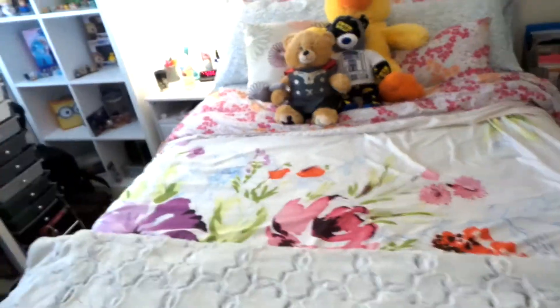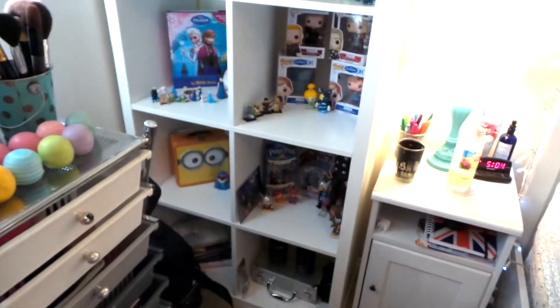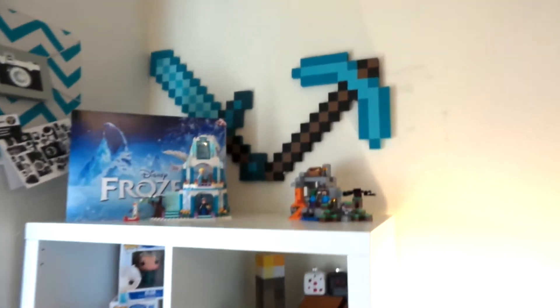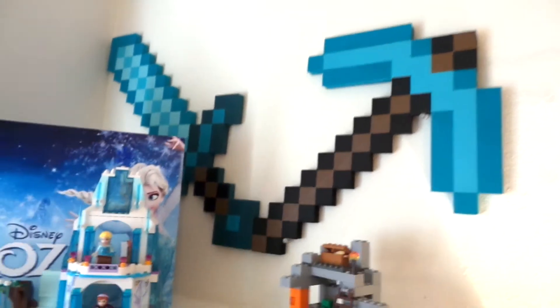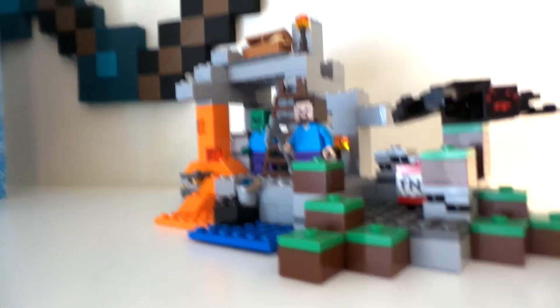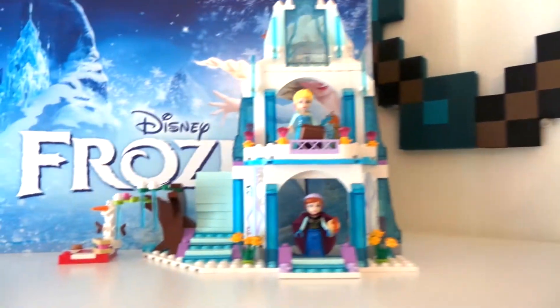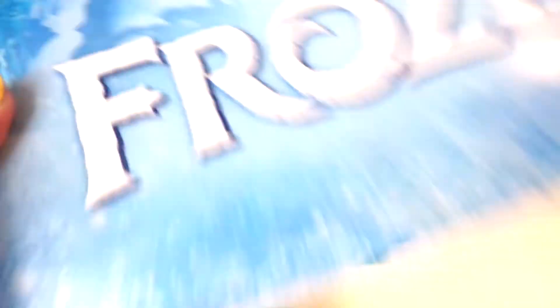That is my Thor Build-A-Bear. This is my new shelf addition and I'm very excited — I built it, thank you IKEA. On the top I have my Minecraft diamond sword and pickaxe. I have a little Lego that I built, and the Frozen one.